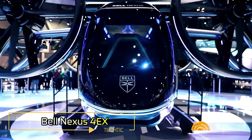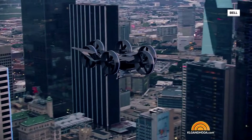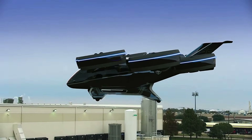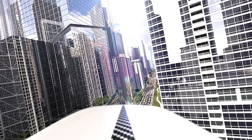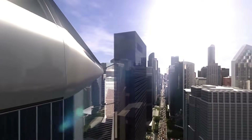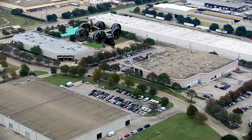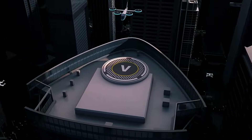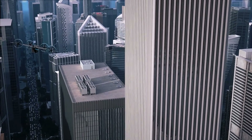Bell Nexus 4EX. The Bell Nexus 4EX is an innovative electric vertical takeoff and landing aircraft designed for urban air mobility. It features four tilting ducted fans providing vertical lift and horizontal thrust. The aircraft is designed to carry four to five passengers including luggage, with a maximum takeoff weight of approximately 3,175 kilograms (7,000 pounds). It is powered by an all-electric propulsion system, enabling a cruise speed of about 150 miles per hour (240 kilometers per hour).